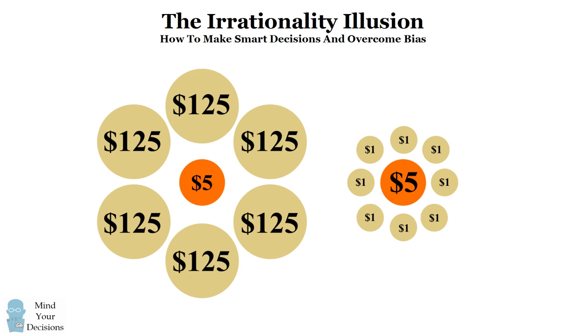In my new book, The Irrationality Illusion: How to Make Smart Decisions and Overcome Bias, I'll explain the many ways that we make irrational decisions, and how you can identify the extraneous details so that you can make a rational decision by overcoming the bias that we have. Check out the book — there's a link in the video description.